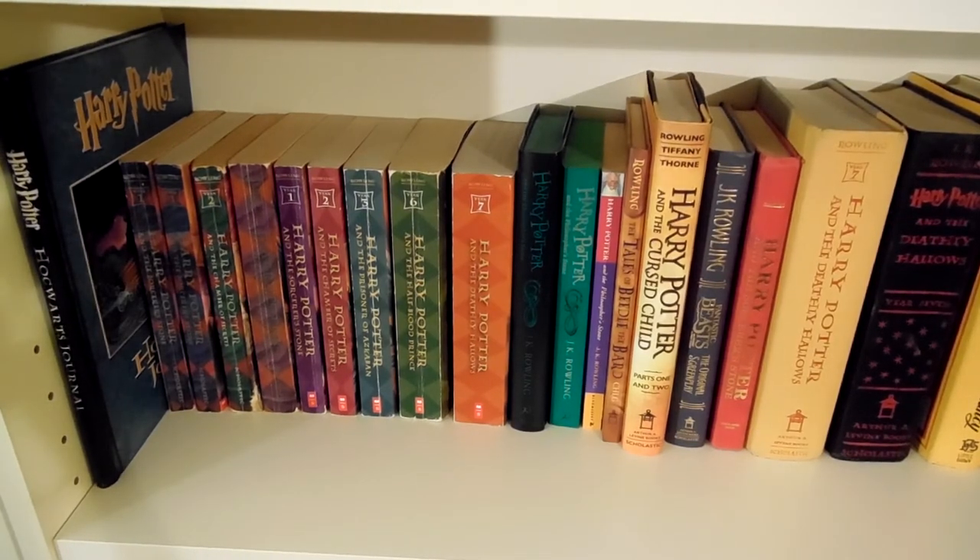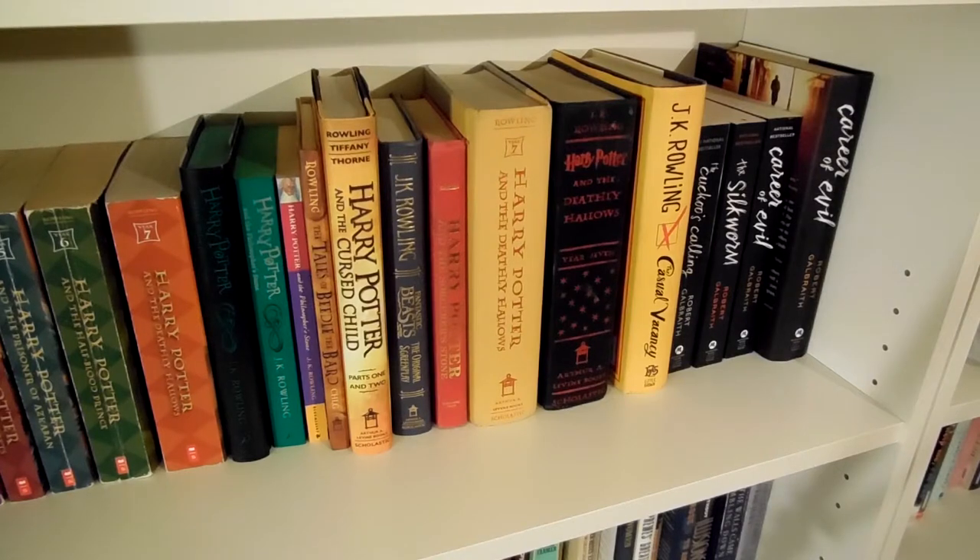If we look slightly to the right, you can also see that I have J.K. Rowling's The Casual Vacancy, The Cuckoo's Calling, The Silkworm, and Career of Evil — the last three of which were written under her pseudonym Robert Galbraith. I haven't read any of these, but I plan to at some point.